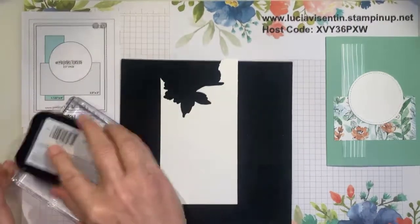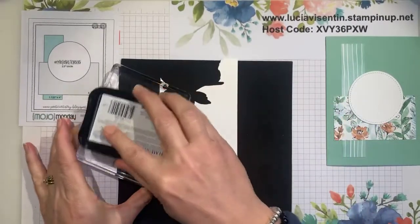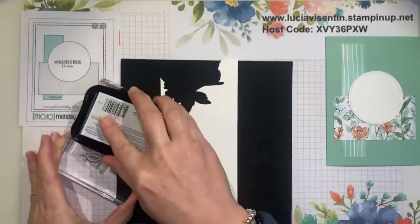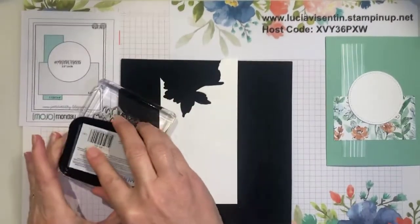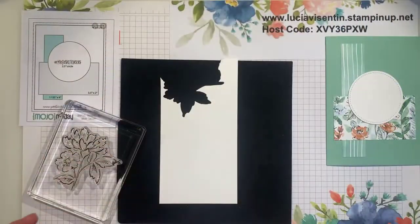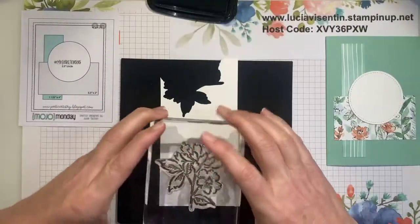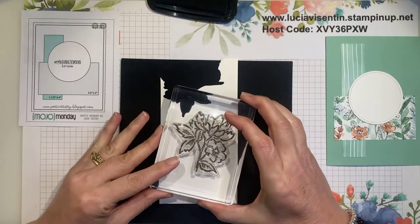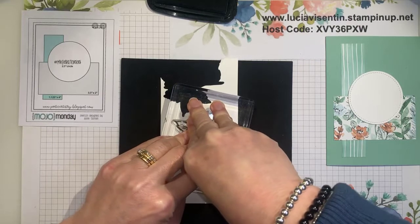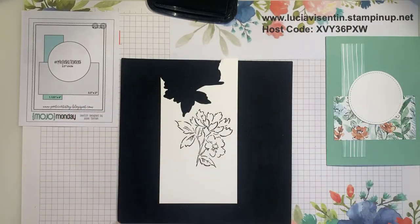I'm just going to take the ink to my stamp and make sure it is all inked up nicely. Then I'll stamp it down with a nice little bit of pressure so it makes contact and it soaks up the ink — there you go.